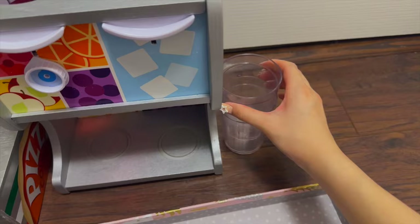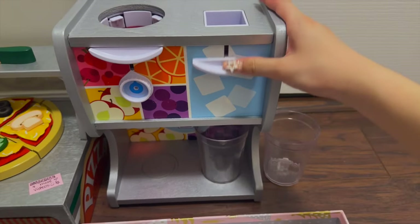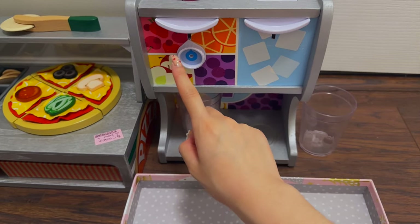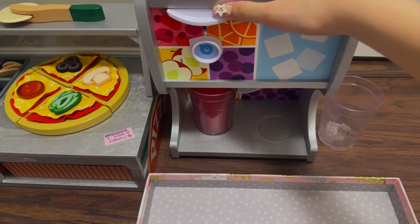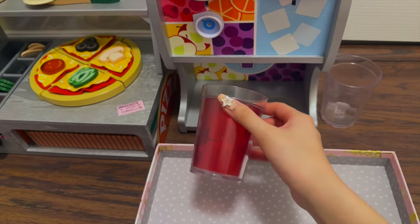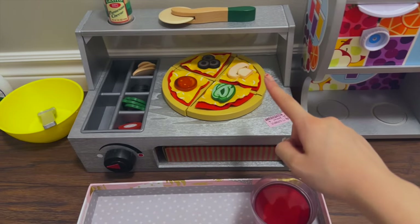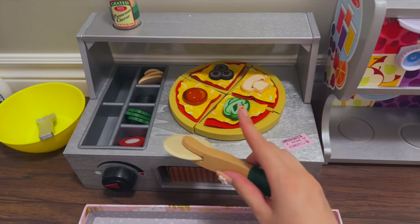Let's first begin by getting some juice — how about fruit punch? There it is! And now it's time for pizza. This looks super delicious and I'm thinking about getting these two slices.